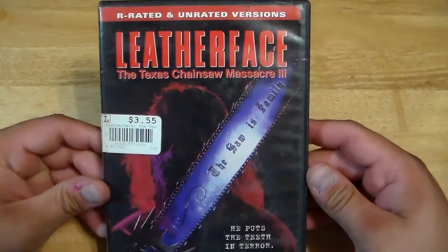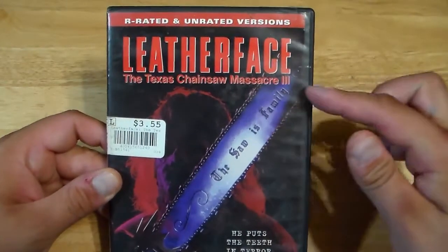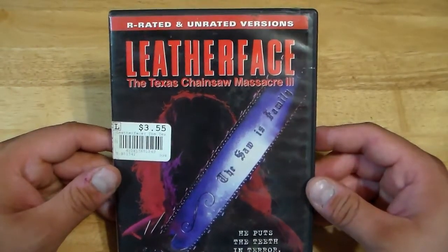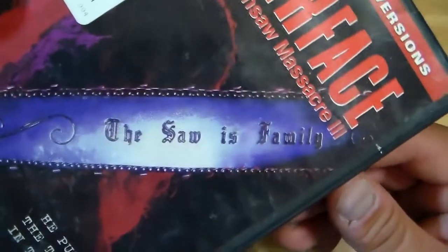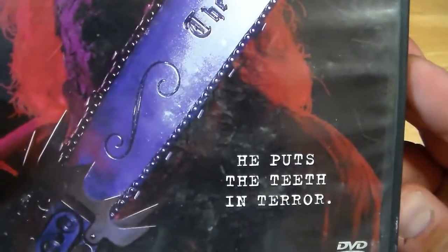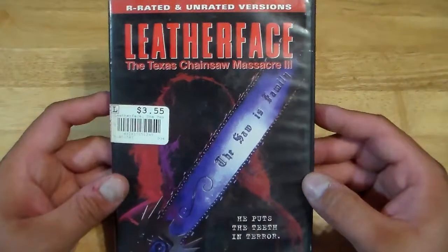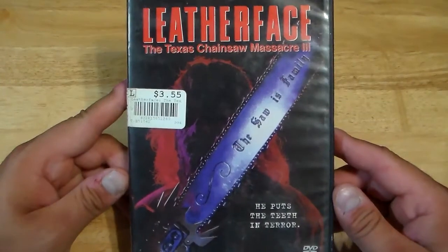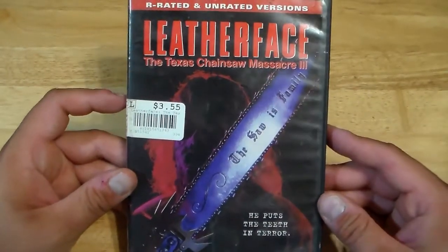Here we have Leatherface: The Texas Chainsaw Massacre 3. So now we have the Texas Chainsaw Massacre in the subtitle — this one's called Leatherface, which they already did with the newer film. This has the R-rated and unrated versions. The saw is family — he puts the teeth in terror. I think this movie is underrated as well, just like the second movie. This is the true sequel to the first one, and it's underrated. I think this one is definitely worth watching and owning in your collection. This is definitely better than the fourth movie.